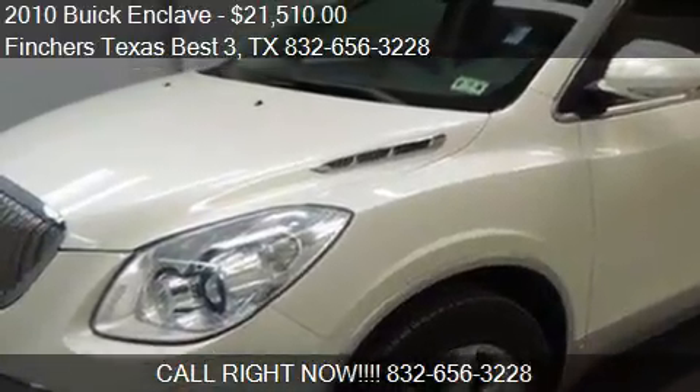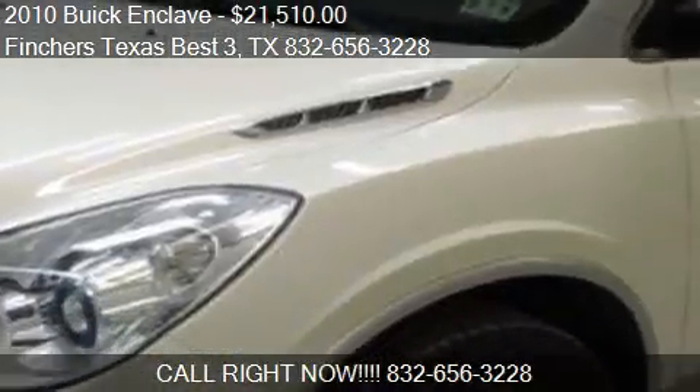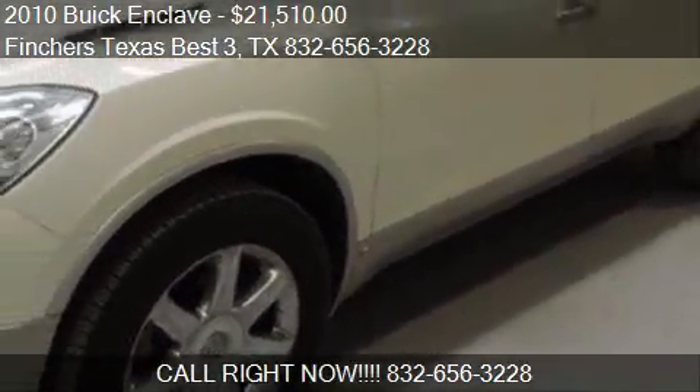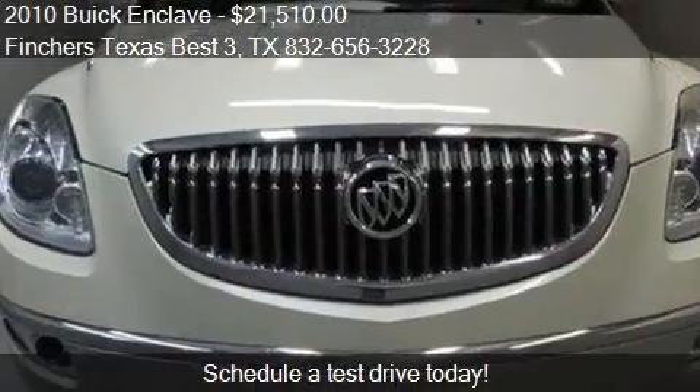This 2010 Buick Enclave is offered by Finchers Texas Best 3, priced at $21,510. This Enclave is ready to sell.